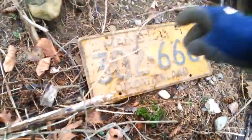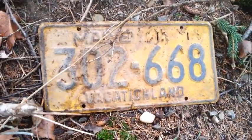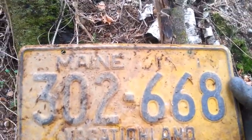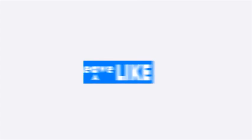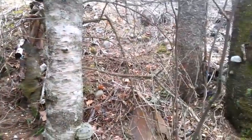I see right here what looks like a license plate. Let's pull it out and see what the date is on that. Vacationland — Maine! Cool. I don't know what the date is; it doesn't look like there's a date on it. Very cool — first time I've found a Maine license plate. Alright, it's a keeper.